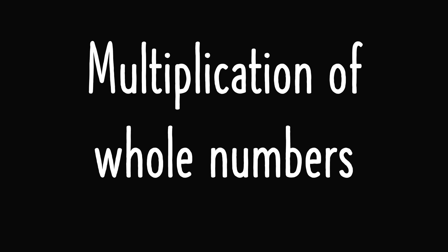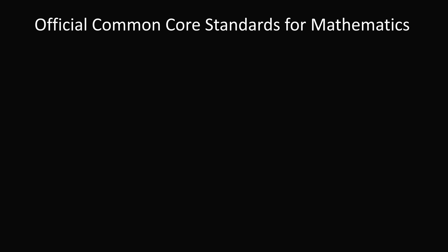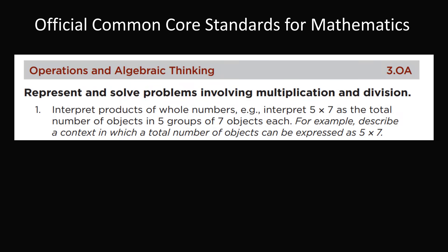I want to give evidence that this standard is being taught in schools and has been part of mathematical history for over 2,000 years. Let's start with the concept of multiplication of whole numbers. In the official Common Core Standards for Mathematics, here is the official standard: interpret products of whole numbers — for example, interpret 5 times 7 as the total number of objects in 5 groups of 7 objects each. This clearly states that 5 times 7 means 5 groups of 7, which equals 7 plus 7 plus 7 plus 7 plus 7.